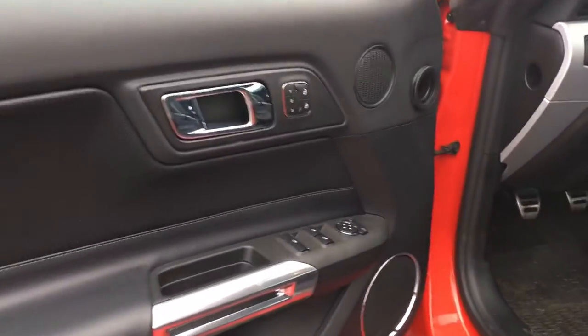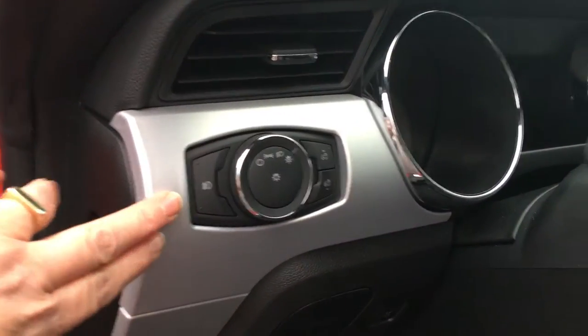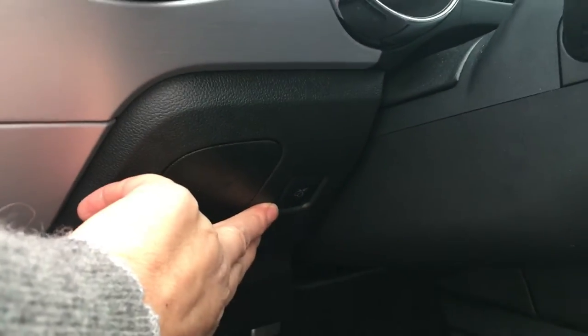There's storage and a speaker in the doors, as well as power locks, windows, mirrors, and memory for your driver's seat. Your driver's seat is powered with lumbar support. You also have your lighting controls located here, and your trunk release is here.